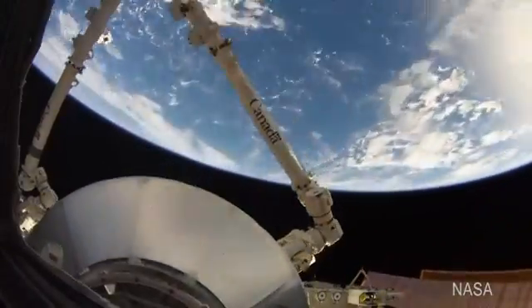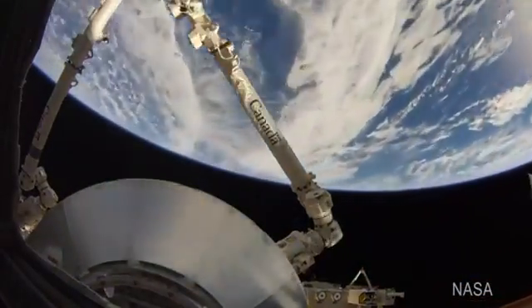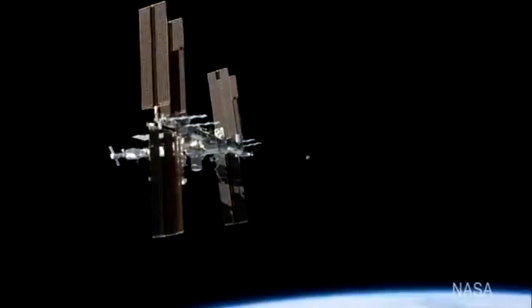The project supports NASA's Commercial Crew Program. We essentially provide the service to take astronauts back and forth to the International Space Station. Companies like Boeing and SpaceX will ferry astronauts to and from the space station.